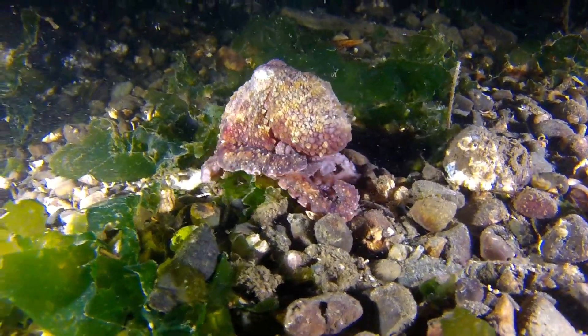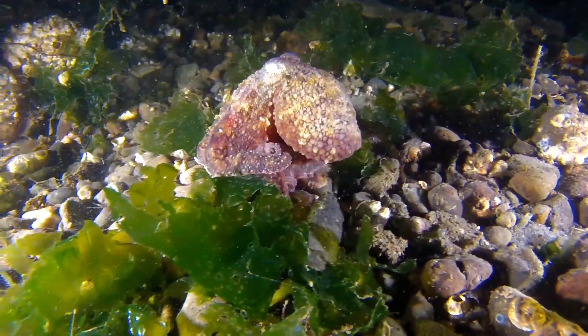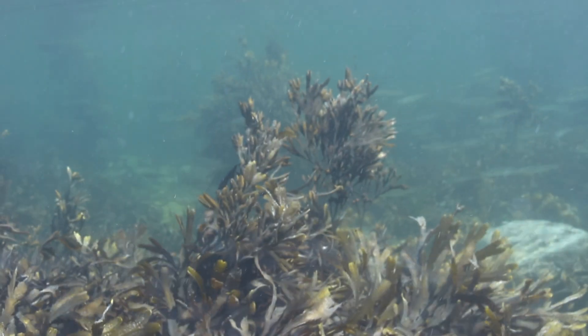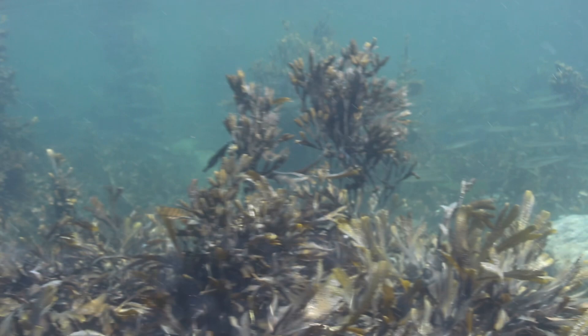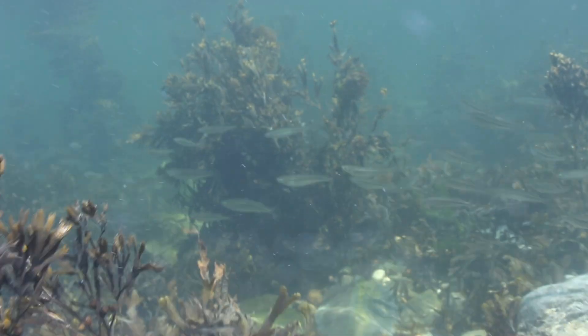Cephalopods like this octopus will utilise the high tides, searching over the rocks looking for an easy meal like a crab or a starfish. Fish also use the high tide, coming closer to shore looking for something to eat. In reality, nothing we consider a rock pool organism is safe, as something out there will eat it.